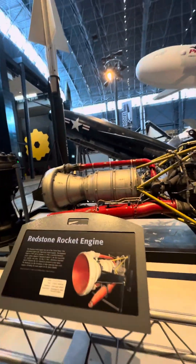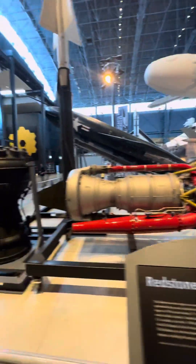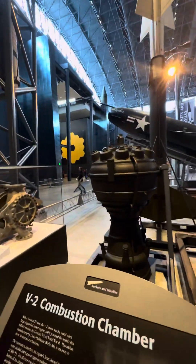The Redstone rocket engine is, of course, very historic. V-2 combustion chamber.